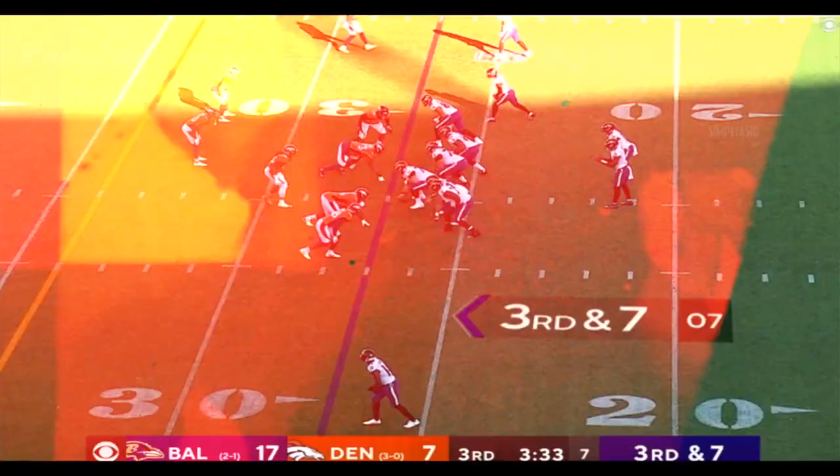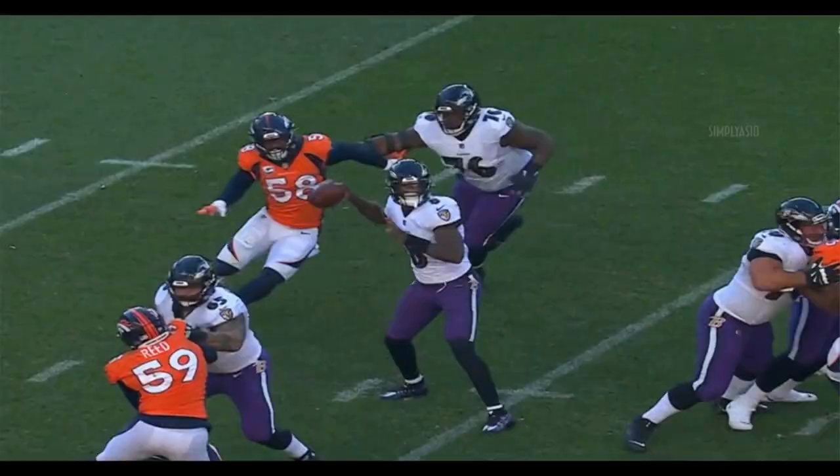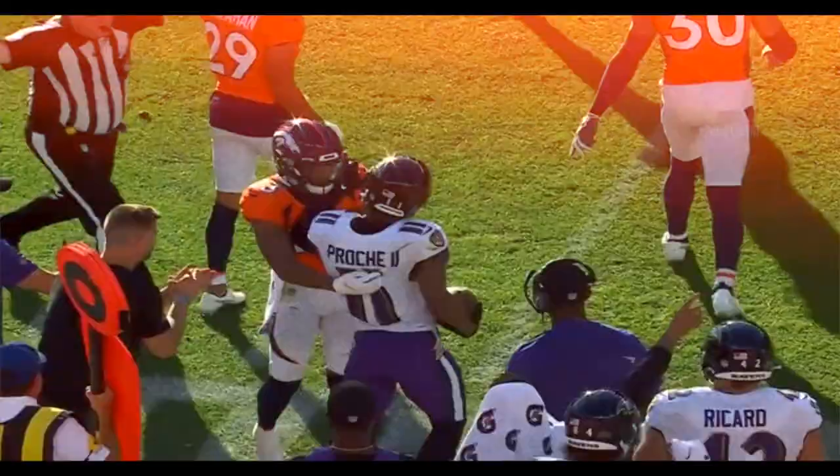Third down and seven. Jackson — it's complete to Crochet, fighting for the first down. Right in front of the Ravens' sideline, and it looks like he's got it. An eight-yard pickup on third and seven.